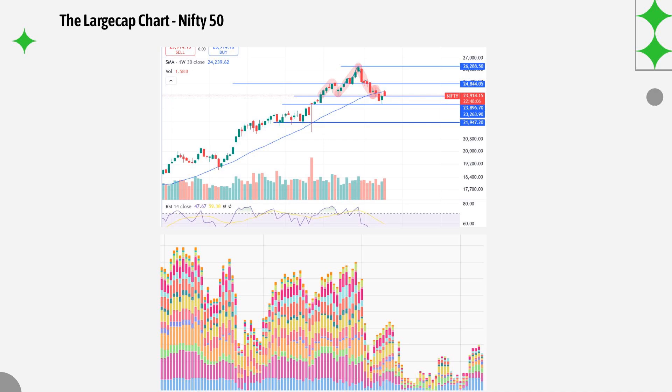The momentum chart tells us that the momentum which started moving higher after a dull period began moving up, but today is the first day where you can clearly see a reduction — the momentum is cooling off in the large cap stocks.